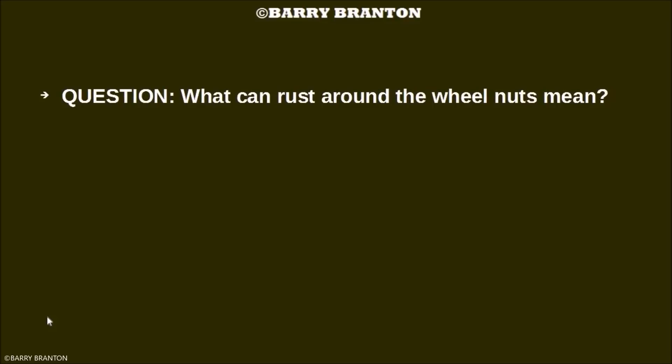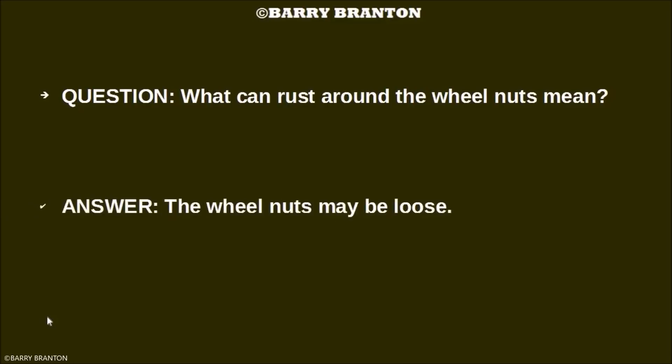What can rust around the wheel nuts mean? It can mean that the wheel nuts may be loose.